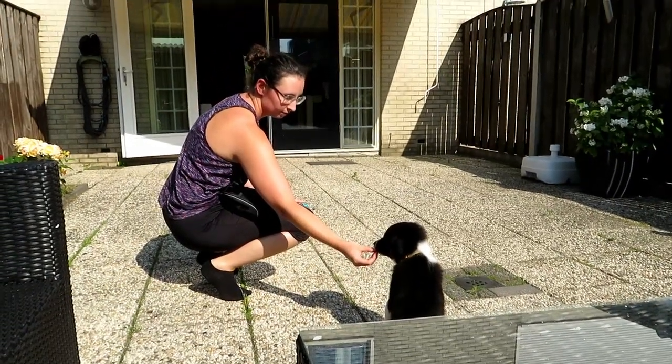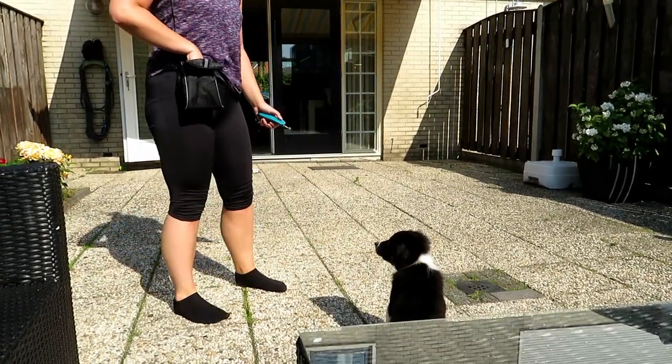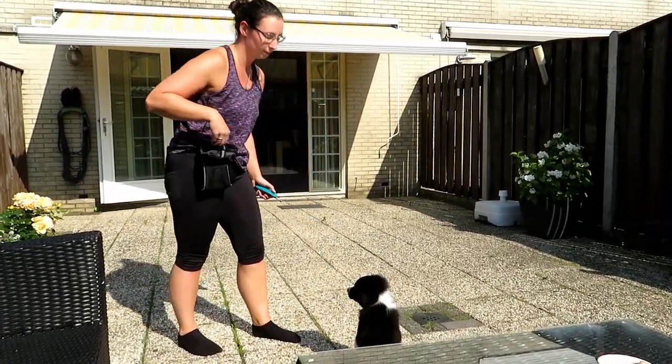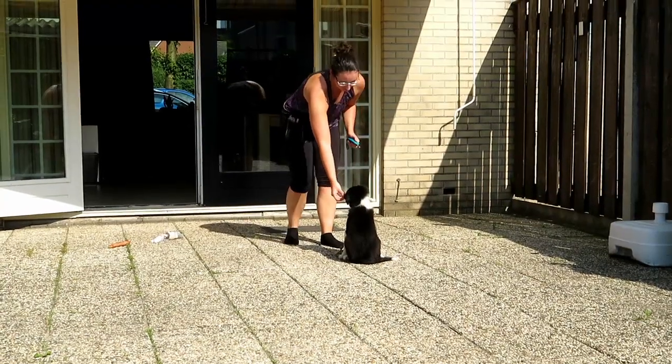So obviously in the first couple of weeks that you have your puppy, you can't really take them out into the big wide world because they're not vaccinated yet. So I started all of Whisky's training work in the back garden, and one of the first things I wanted to train was a simple attention cue.